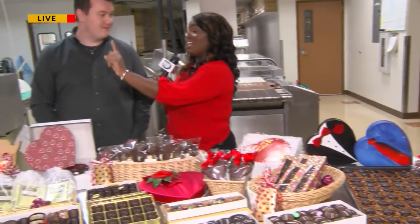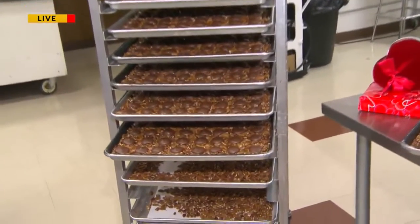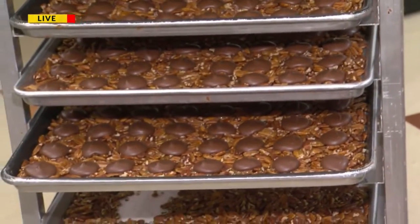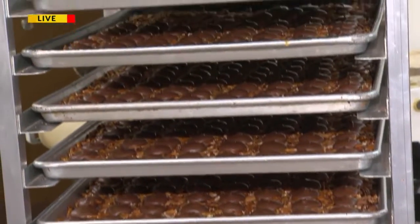One thing I also notice is you guys have a lot of turtles, so I'm going to guess those fly off too. Yes, and we might have you make some later this morning. I'm excited! What I love is that you guys do so much in the production room with so much creativity — you have these espresso chocolate bars, the turtles, all these different things, and you also have your team here working now.